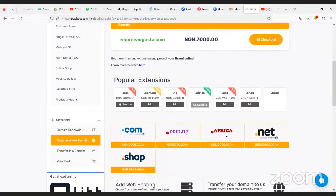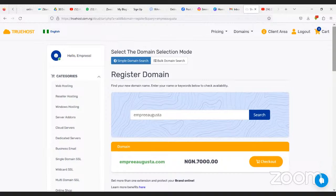You can choose .com, .africa, .net, or .shop. Once you choose, add it to cart. After adding to cart, go to Categories and click on Web Hosting.